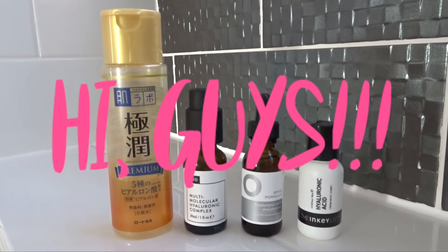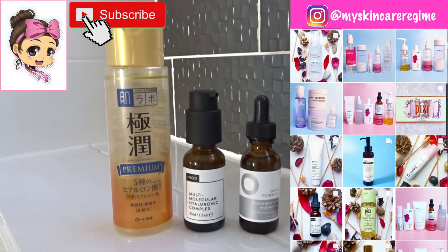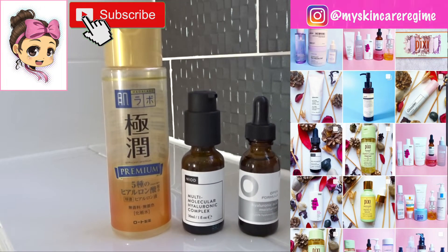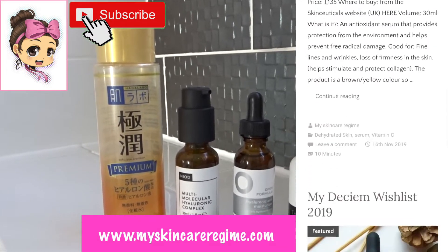Hi guys and welcome back to my channel. This is Hannah from the Instagram My Skincare Regime, where I post about skincare products I'm currently using. I also have a blog where I write in-depth skincare reviews, for which the link will be down below.